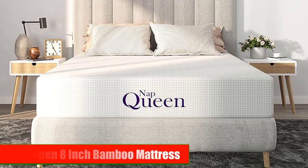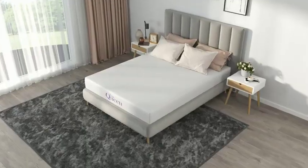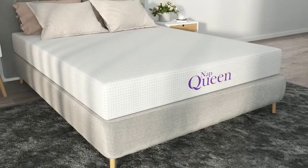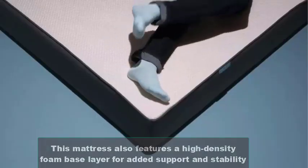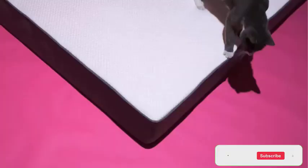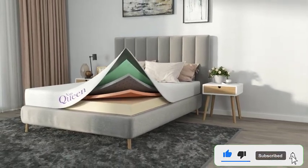Number 2: Napcoin 8-Inch Bamboo Mattress. Our second pick is the Napcoin 8-Inch Bamboo Mattress. This mattress is made of multiple layers of foam, including a top layer of bamboo charcoal memory foam. The bamboo charcoal helps to regulate temperature and control moisture, keeping you cool and comfortable throughout the night. This mattress also features a high-density foam base layer for added support and stability. The Napcoin Mattress is hypoallergenic, making it an excellent choice for anyone with allergies or sensitivities.